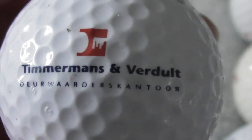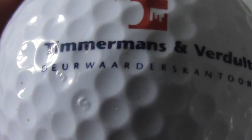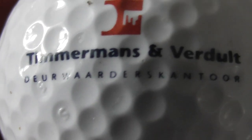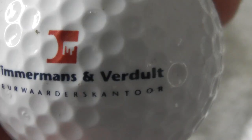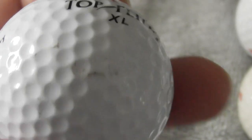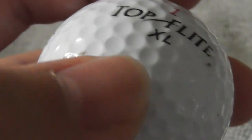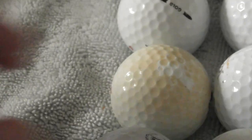Next: Timmermans and Verdult, and then whatever that says - goodness me, that's a bit of a mouthful. To order Scantor. The ball's good condition, I can feel it's used. There's a little bit of a scuff there that might come out with more of a wash.